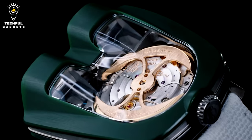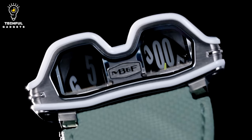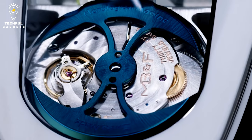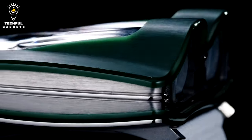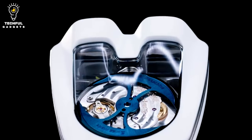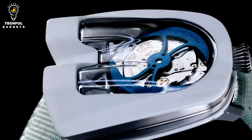Here are the features that make it stand out. The watch houses an automatic movement with a jumping hour and trailing minutes module, developed in-house by MB & F. Jewel-reflective sapphire crystal prisms display the bi-directional jumping hours and trailing minutes, resulting in better legibility.